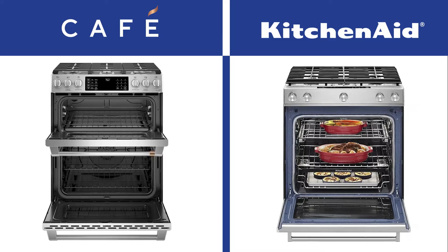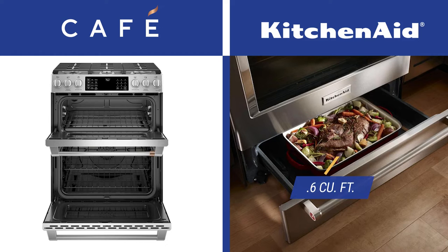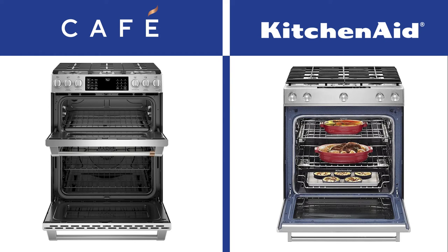Like the cooktop, the difference in oven size is minimal. KitchenAid is the largest at 7.1 cubic feet, but Cafe is close at 6.7 cubic feet. However, the oven breakdowns are different as well as the location. The Cafe unit is 2.4 cubic feet on the top smaller oven and 4.3 cubic feet in the lower oven. KitchenAid is 6.5 cubic feet in the larger oven and 0.6 cubic feet below for a baking drawer. Cafe's second oven is on the top and much larger, whereas KitchenAid has a much larger primary oven.